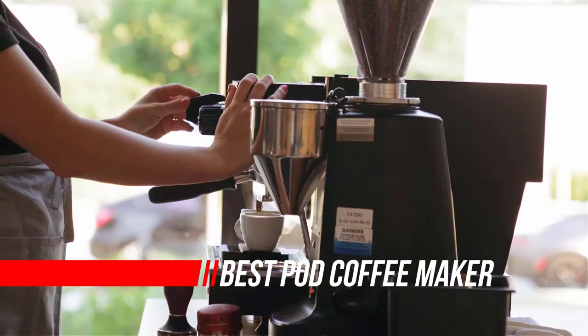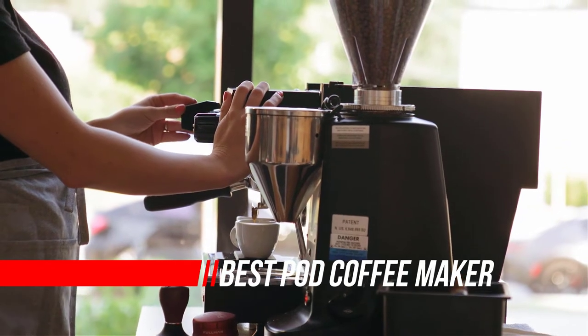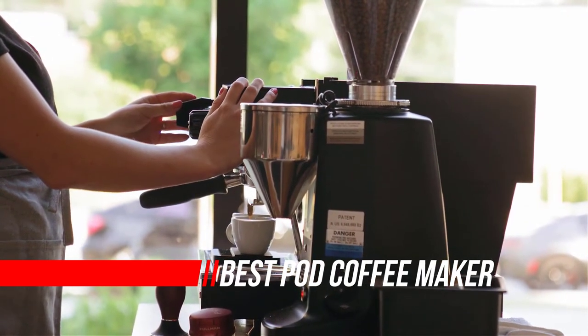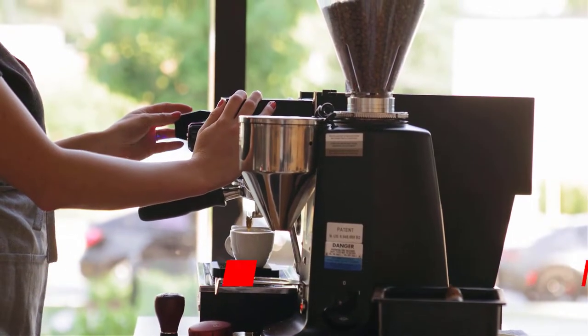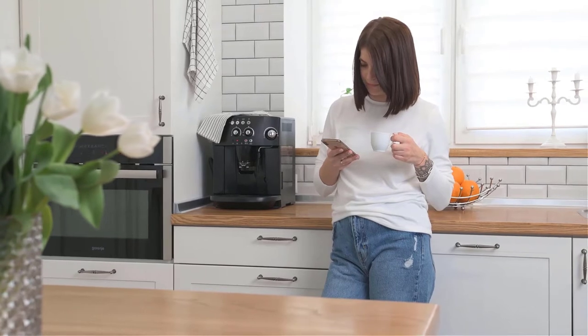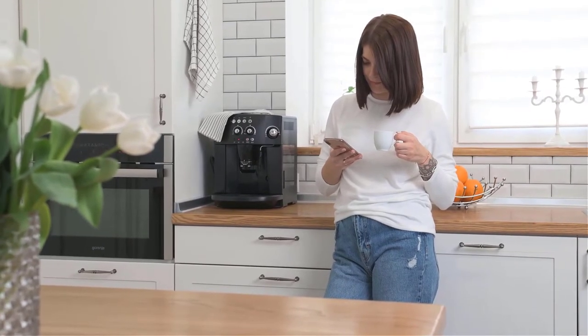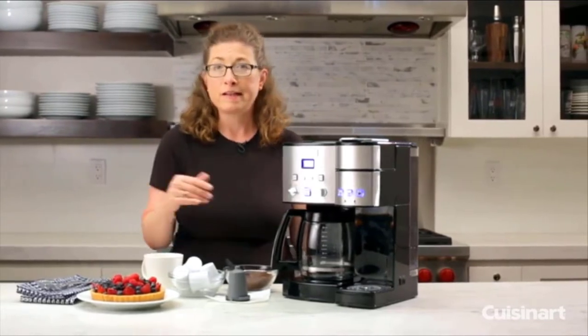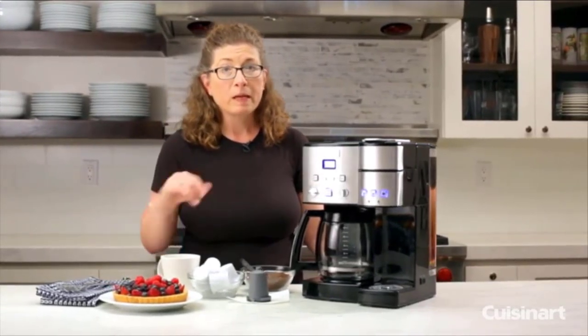A single cup of coffee is often all we need as we're rushing out the door in the morning or fighting that mid-afternoon crash at work. After two weeks of testing our initial group and a follow-up test of updated models, we determined that the new Keurig K Elite is the best single cup coffee maker — it makes pod coffee quickly and conveniently with all the options you need.